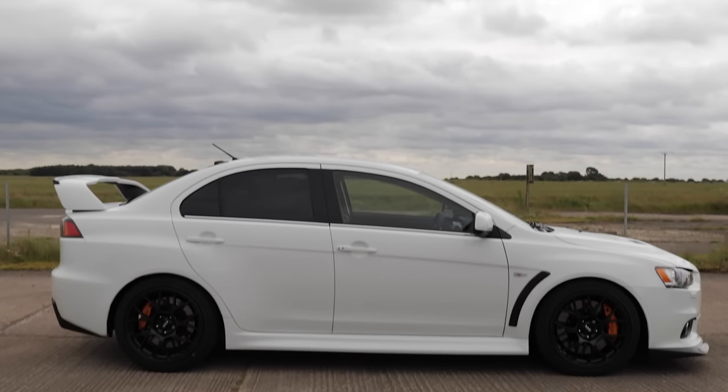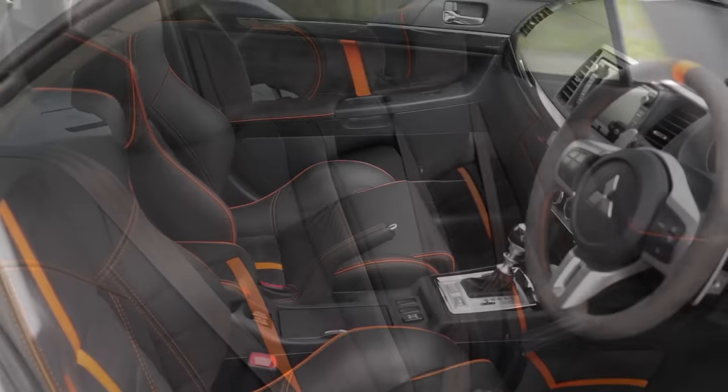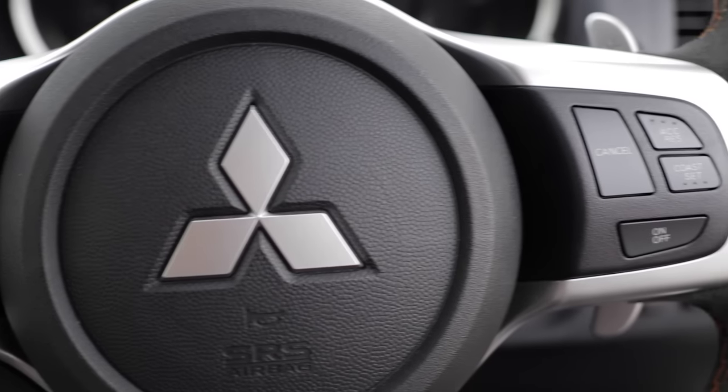Highlights include 18-inch black gloss alloy wheels, performance Alcon brakes, a full leather interior, and a four-wheel drive system where you can select gravel, snow, or tarmac.